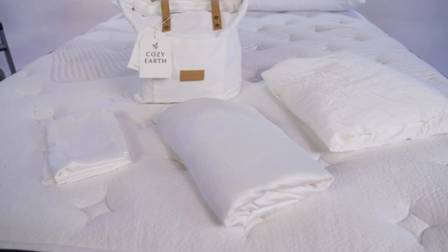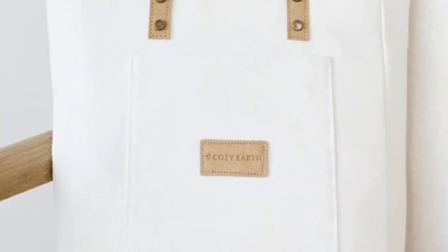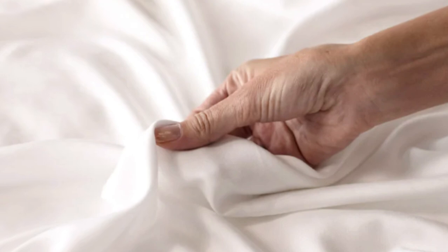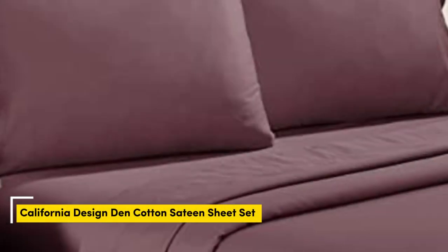These sheets are a best luxury pick, so with that comes a luxury price tag. Cozy Earth will discount these sheets throughout the year, so if you shop at the right time you can get a deal. You also have the option to break up payments with financing. Pros: Silk-like feeling. Doesn't trap heat. Several color options. Cons: Luxury price tag.